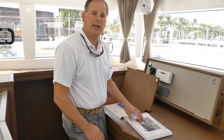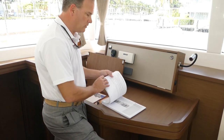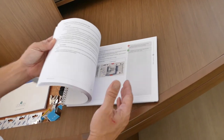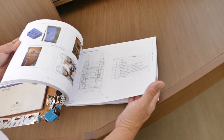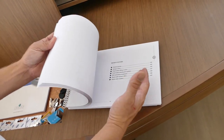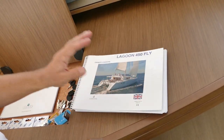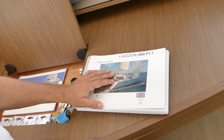With each boat you do get an owner's manual, and that owner's manual is very thorough. As you go through it, it's a great snapshot of every system — everything's highlighted, shows you exactly where it is and what it does, very integrated to each particular boat.